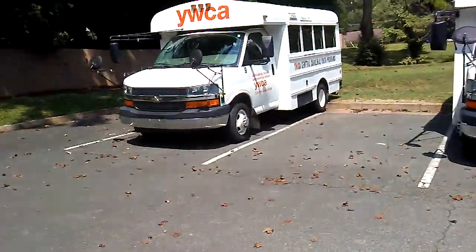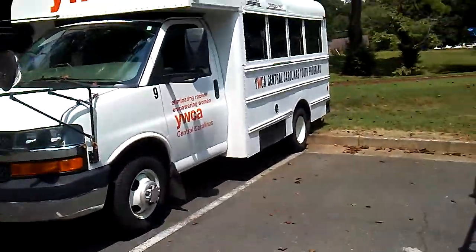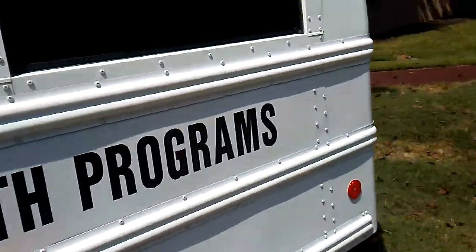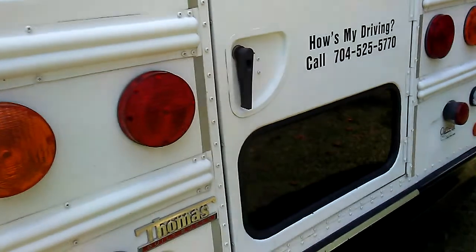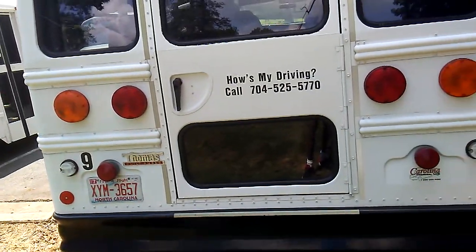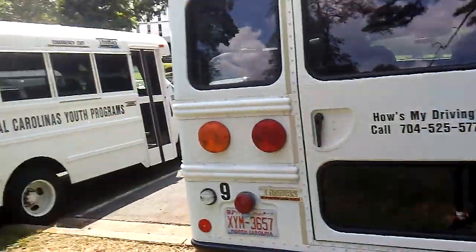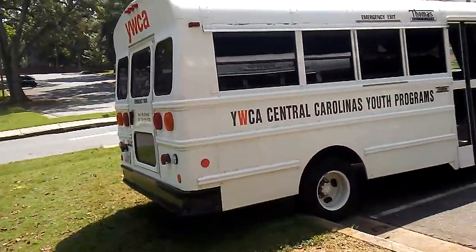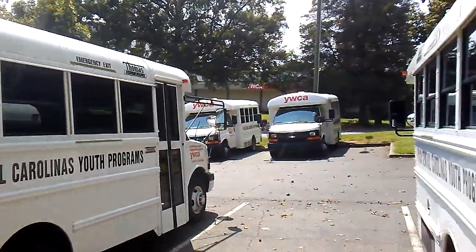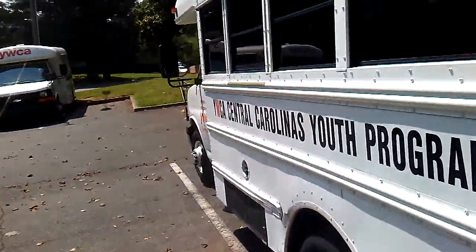These ones over here have circular lights — not like the Thomas built bus, which has square lights. These ones have circular lights and are a little bit older. I used to ride on these buses. These are the YWCA of Charlotte.